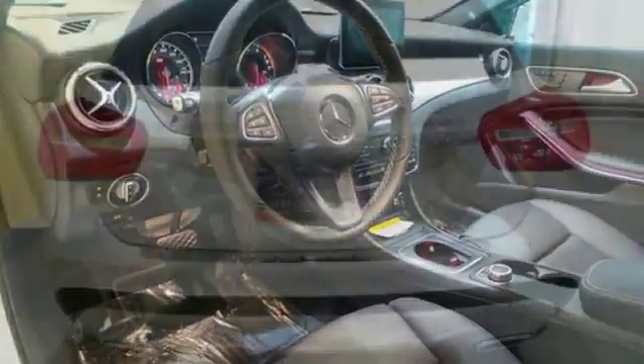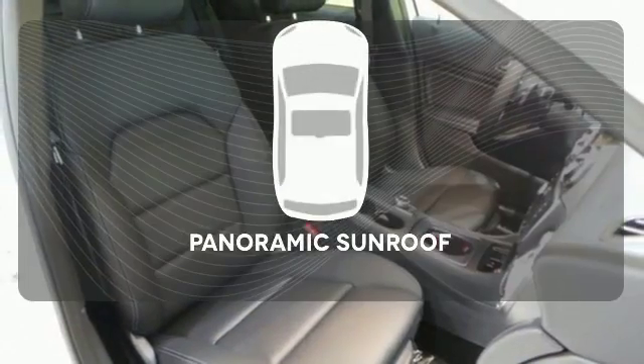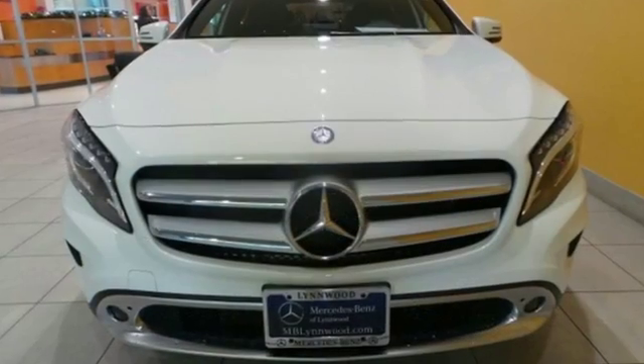This compact SUV is authentically Mercedes-Benz, so you know you'll enjoy a powerful and comfortable drive, too. The panoramic sunroof gives you even more fresh air for your drive. Passion meets know-how in this capable Mercedes-Benz.